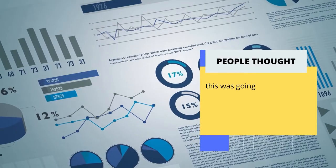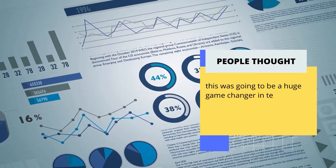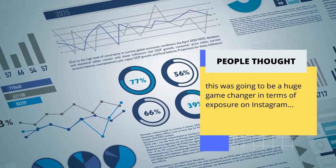YouTube content creators crowed that this would be a game-changer. My former company even launched an entire course around it, claiming it would be huge for indie artists trying to get more exposure.